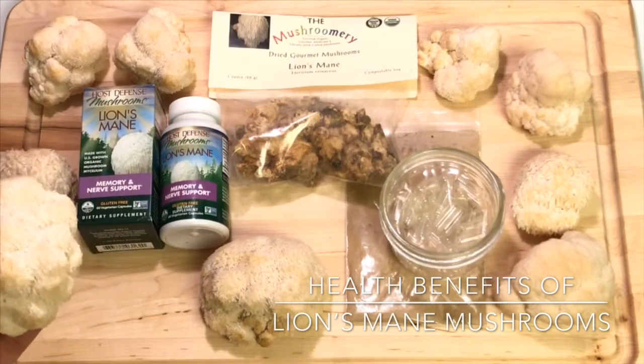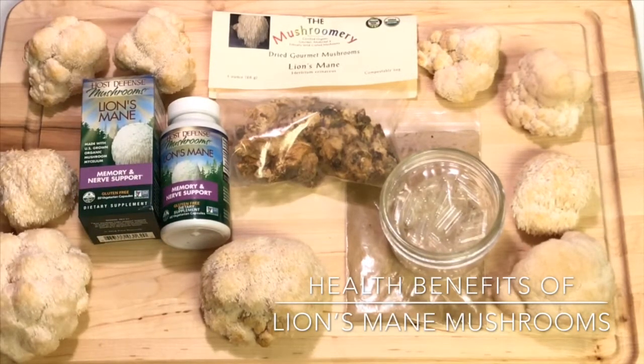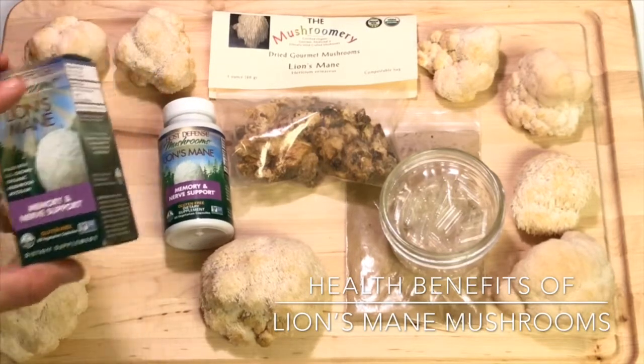These can be eaten raw, cooked, dried, or steeped as a tea. There's also powdered lion's mane mushrooms that are put into capsules and taken as a daily supplement.